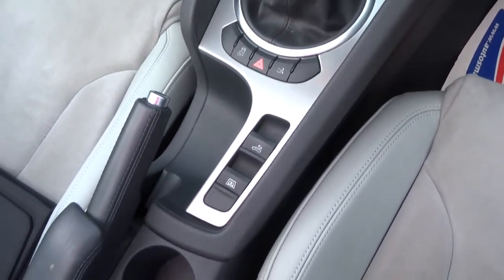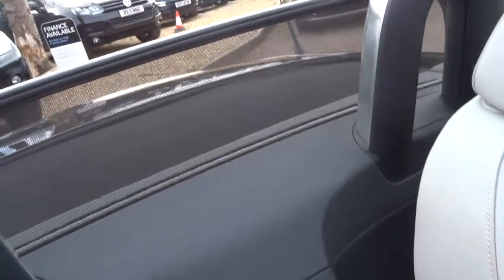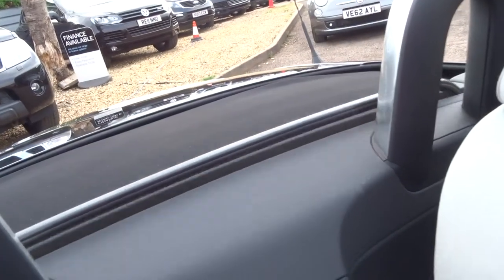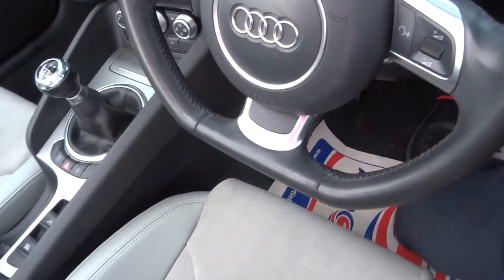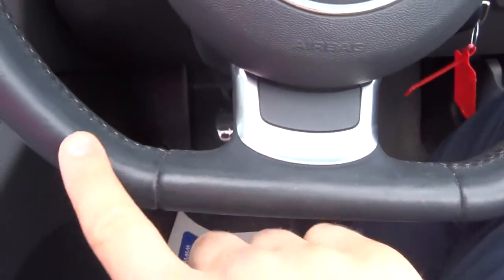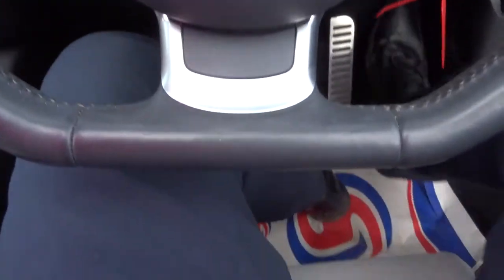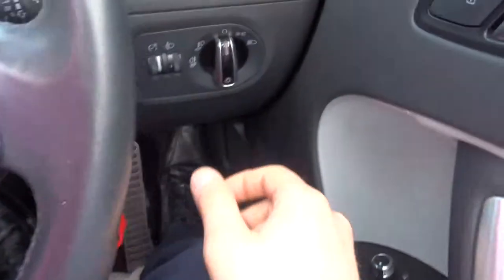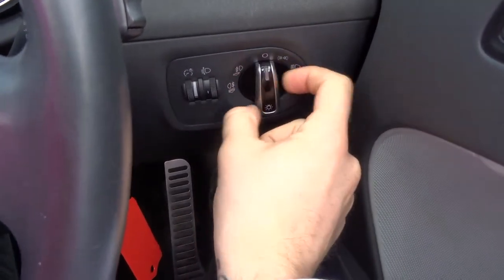Six-speed manual gears. You get an electric wind deflector. Flat-bottom steering wheel, which in a car like this is a very useful feature to have, as I'm demonstrating. Front and rear fog lights.